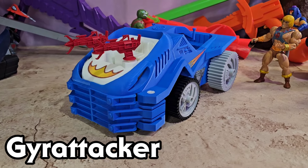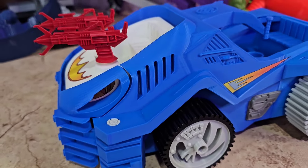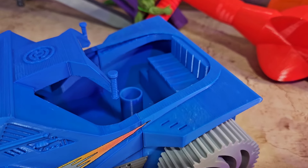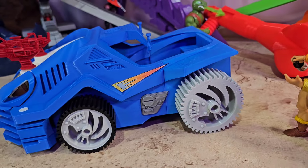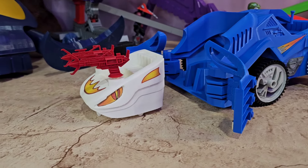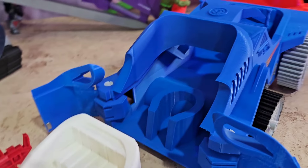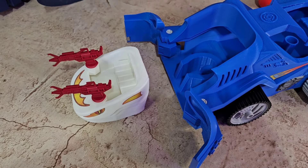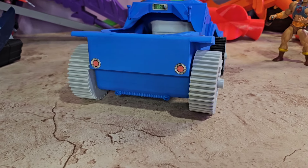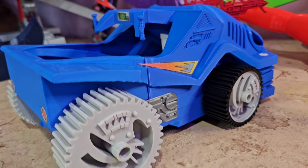First up we got the Guyattacker - I don't know if I'm saying this right. This was an unreleased vehicle they were gonna do on the vintage line, made for that character but also for He-Man to ride in. This looks just like it did in the picture - an amazing 3D print with all the stickers he put on there. You can see that little hole right in the seat, that's where that character would have sat. The guns on the top just set it off, and it even has a little rocket on the back with perfect taillights.